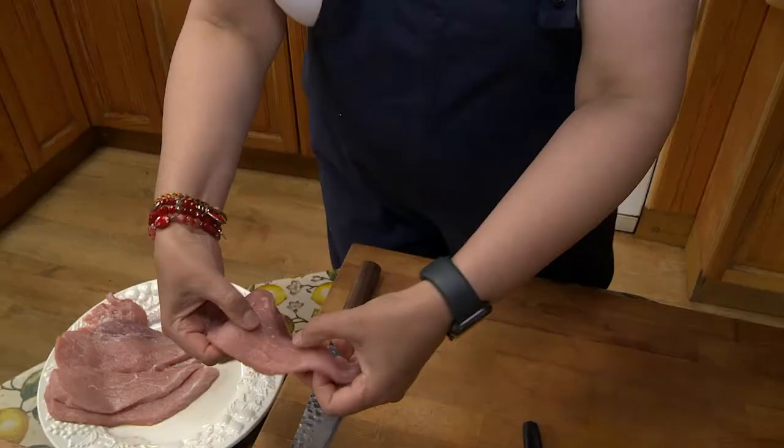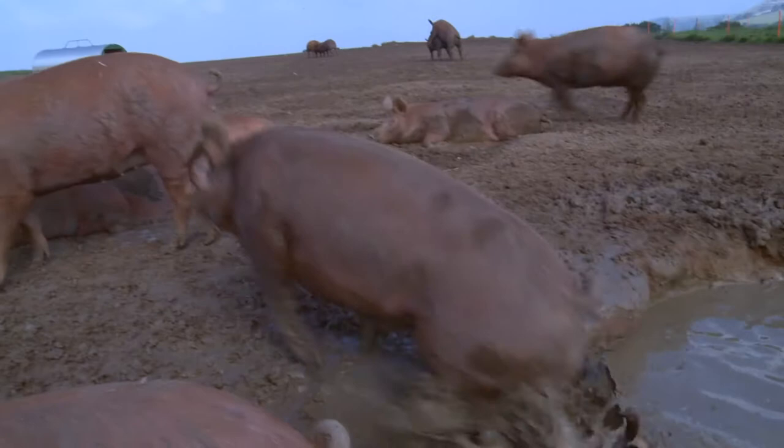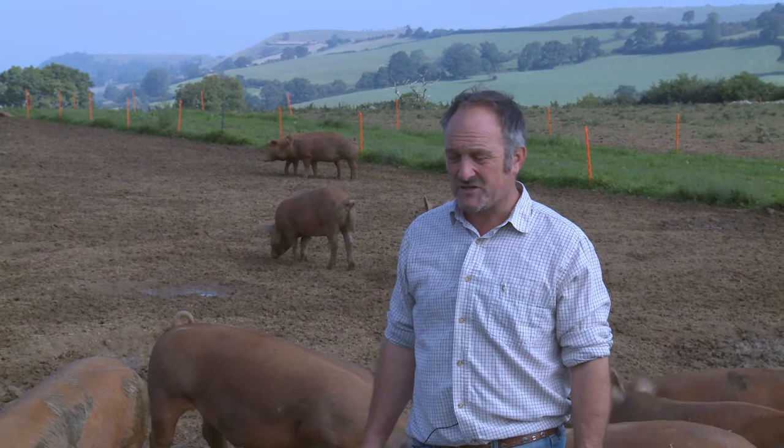It's a free-range pork which is really, really good quality. Our pigs are produced outside. They're a free-range pig. They can wallow, they can run, they can graze, they can dig. They can do everything that a natural pig would do in the wild, basically.